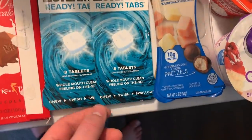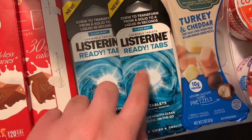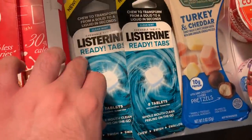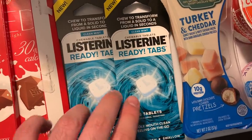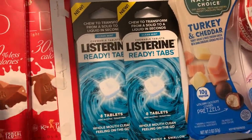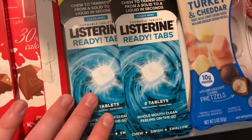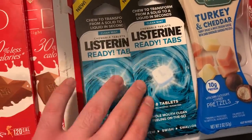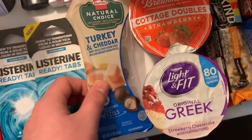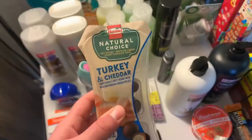Listerine Ready Tabs are $2.98. I had a $1 off coupon and an ibotta rebate bringing each to $1.98. There's a virtual Visa gift card rebate — $5 back on two. They sometimes deny them but they always come through after contacting support, making them free plus about a $1 money maker. I also got the Hormel Natural Choice at $1.67 with a $1 off ibotta — just 67 cents.